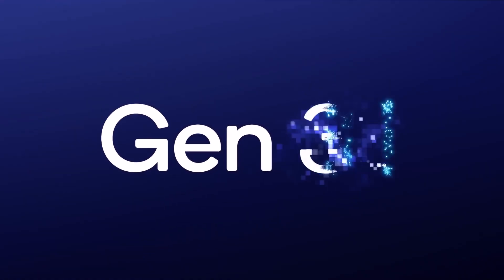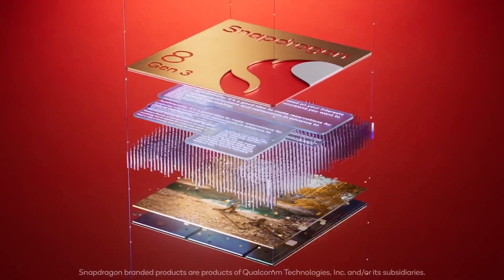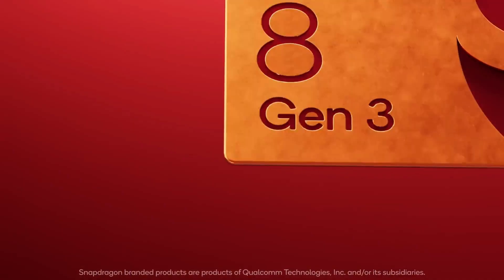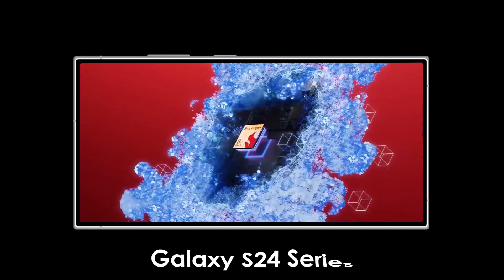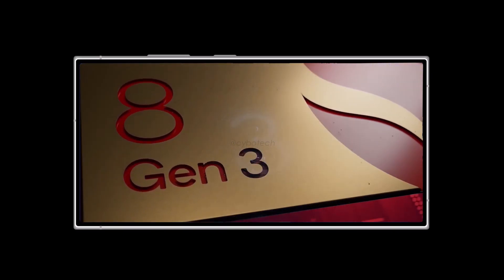A little while ago, Qualcomm introduced its latest powerful smartphone processor called the Snapdragon 8 Gen 3. This chip will be used in many top-notch Android phones coming out next year. Samsung is also planning to use a Snapdragon chip in its Galaxy S24 series, but the one they're using is a bit faster than the standard Snapdragon 8 Gen 3.